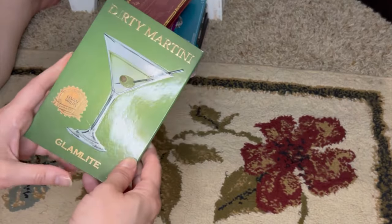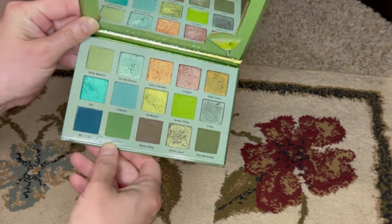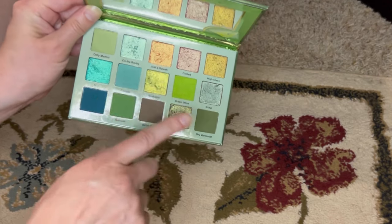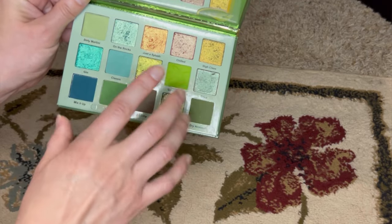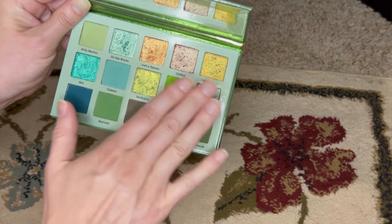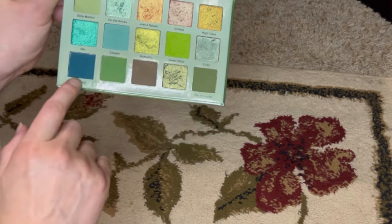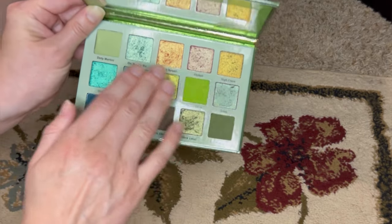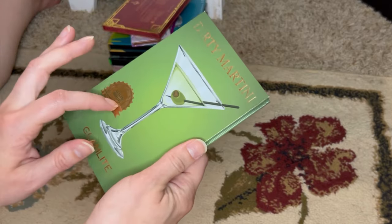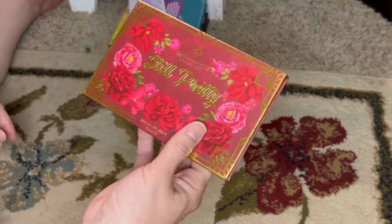This is the Glamlite Dirty Martini palette — my favorite green palette. It's not every green I could ever want, but when I want green palettes I naturally gravitate towards this one because I love the size of it. The other green palette I have is much bigger. I love the different tones — some true greens, some more brown tones, a couple of blues, and all these lovely metallic shimmers. It's really beautiful and this is the only one I bought from their Happy Hour collection.